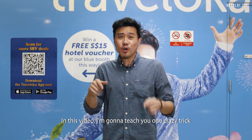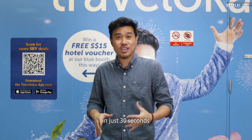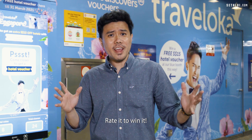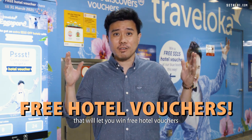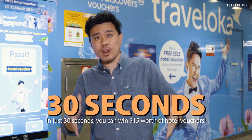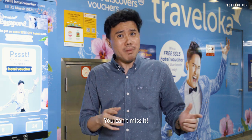In this video I'm going to teach you one crazy trick to win free hotel vouchers in just 30 seconds with Traveloka. Ready to win? Traveloka has installed these machines at Bugis MRT and Orchard MRT that will let you win free hotel vouchers with some simple hand gestures. In just 30 seconds you can win $15 worth of hotel vouchers — you can't miss it!